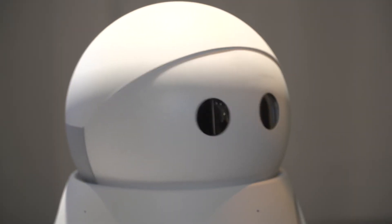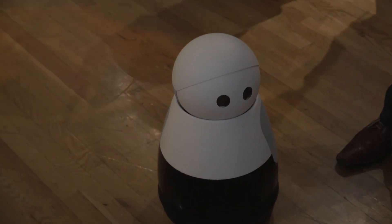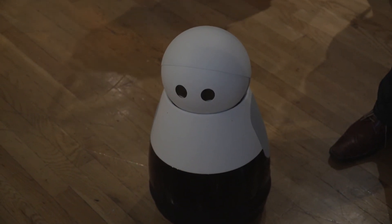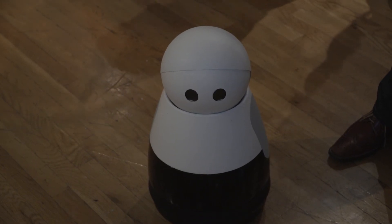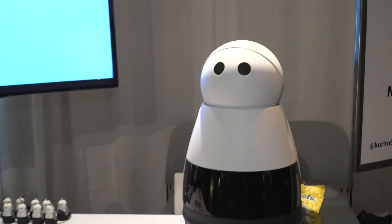We worked very carefully with a lot of animators and designers to figure out what Curie should look like, how he should act, how he should show intent, and how he should be cute — and we think we really nailed it. Those big adorable eyes! Curie is going to be $799 — under a thousand, cheaper than an iPhone. It's a $100 deposit to get your place in line, and we charge the balance when we ship.